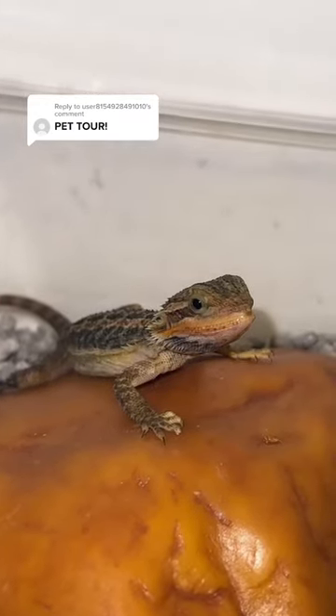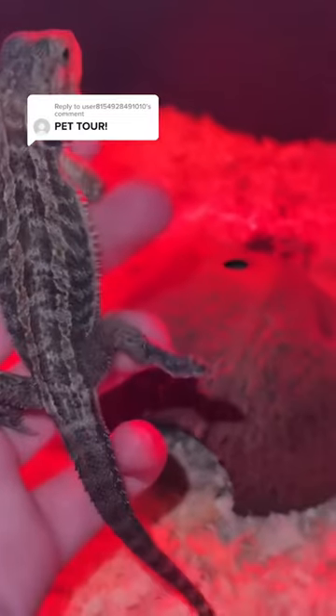Then we have my super cute baby chameleon. My baby bearded dragon who loves nail worms. He's actually a rescue and lost one of his legs.